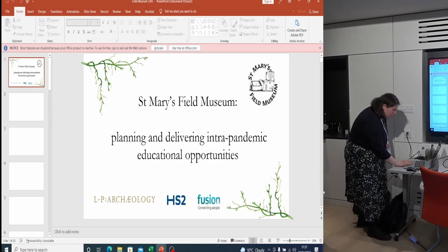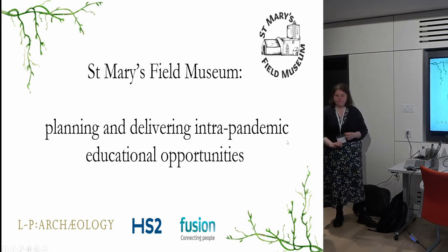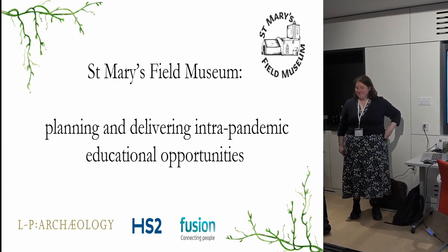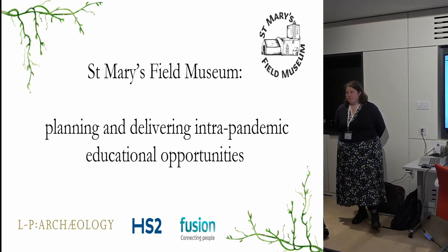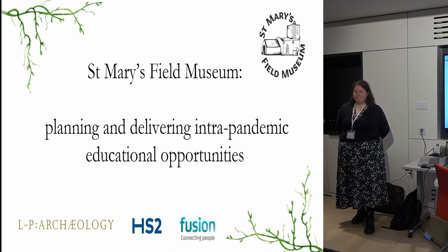Can I introduce to you the wonderful Lily Hawker-Yates from LP Archaeology, who has been one of the many stars of the show at St Mary's Church in Stoke Mandeville, which is one of the HS2 major burial grounds. Lily's going to talk about the St Mary's Field Museum, which if you haven't heard about it yet, you'll want to go and find out a lot more — it's been absolutely brilliant.